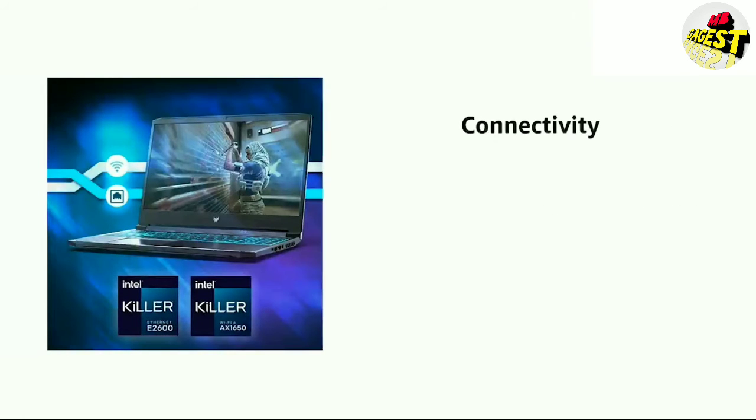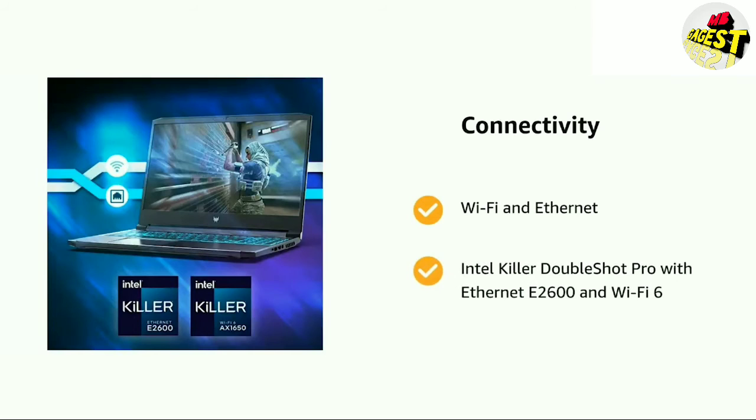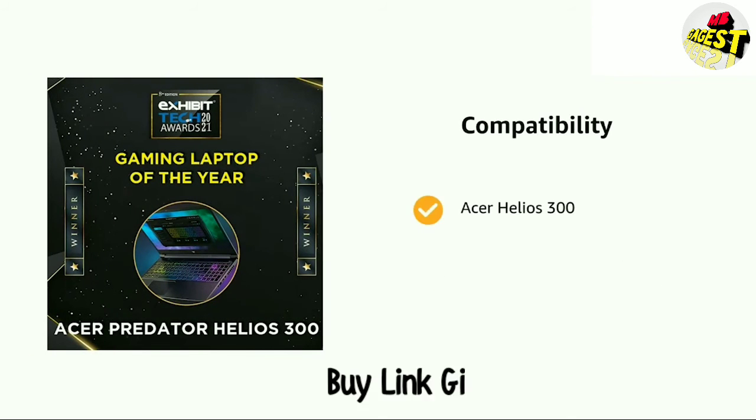It also features Wi-Fi and Ethernet with Intel Killer Double Shot Pro, Ethernet E2600, and Wi-Fi 6. It supports the Acer Helios 300.